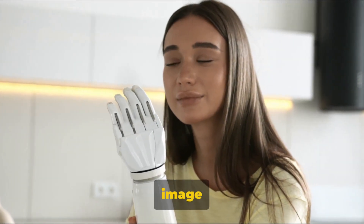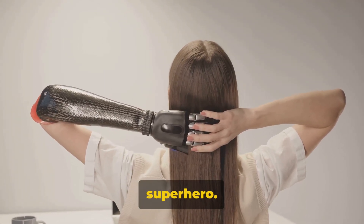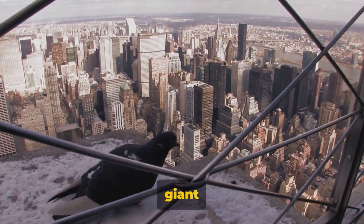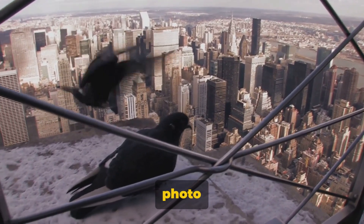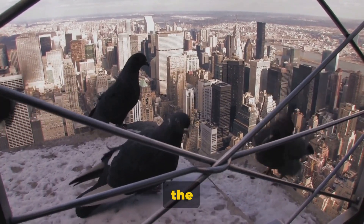Number 4 presents us with an image of a woman with an exceptionally long arm. She's not a stretchy superhero — it's just a strategic placement of a mirror creating this illusion. Our third picture features a giant bird towering over a city. It's not a scene from a monster movie; it's just a perfectly timed photo of a bird flying close to the camera with a cityscape in the background.